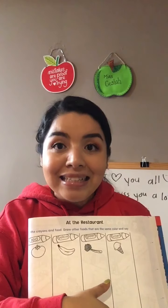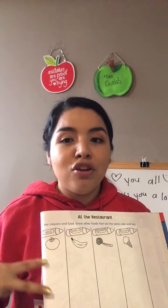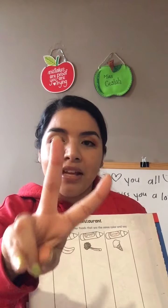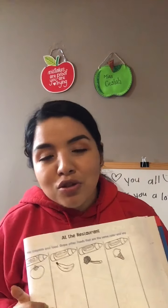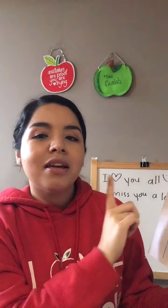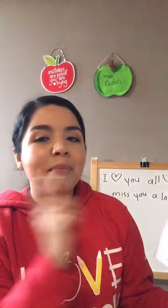Remember, I want at least two foods for each color: two for red, two for yellow, two for green, and two for brown. You're going to draw and color them, and when you're done you have to say the names — like 'this is a tomato, this is a strawberry, this is an apple.' Say the names of the food that you drew. That's your work for today — it's super easy! Don't forget to send me a picture so I can see your work. See you tomorrow, have a wonderful day, bye!